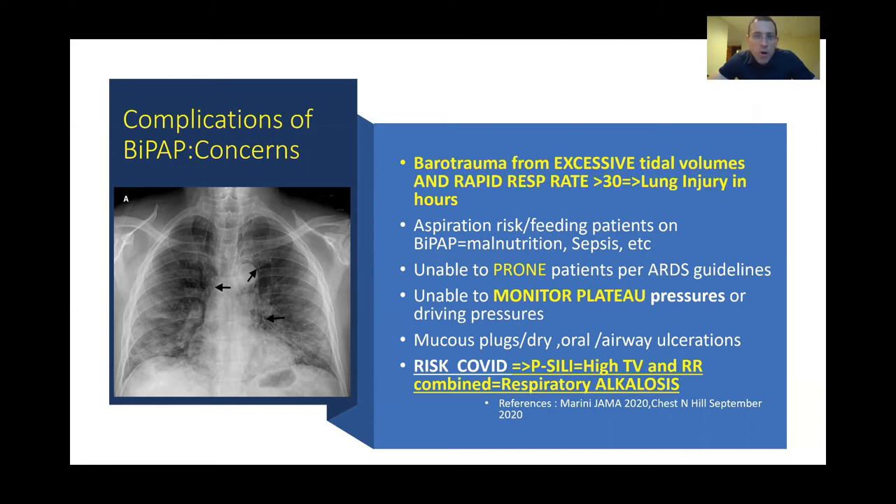We're avoiding BiPAP due to barotrauma via excessive tidal volumes and rapid respiratory rate, and it's an aspiration risk — you really can't feed patients on BiPAP, leading to malnutrition and higher risk of sepsis. Patients on BiPAP are really unable to prone per current ARDS guidelines. We are unable to monitor plateau pressures or driving pressures, which are critically important in this patient population. We get mucus plugging, dry airways, and airway ulceration. We have now seen numerous individuals placed on CPAP or BiPAP for extended periods who have completely dried out their oral mucosa from their lips down to their vocal cords, making intubation quite difficult.